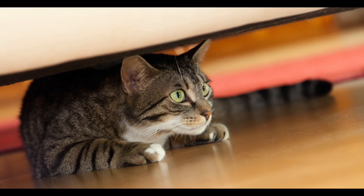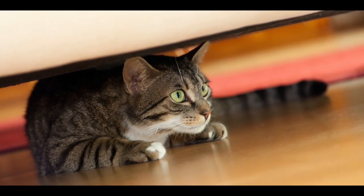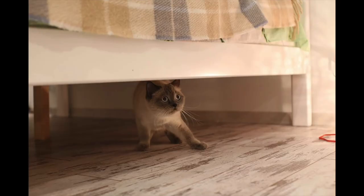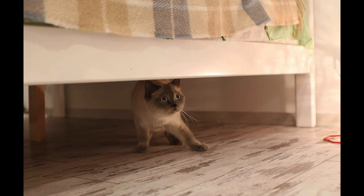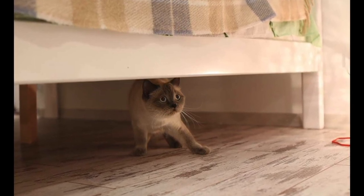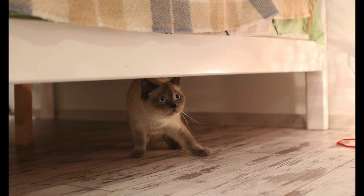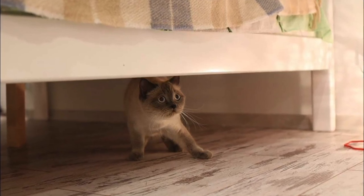Whiskers serve various purposes but are most commonly used to locate food. Seals, for example, extend their whiskers forward to follow the hydrodynamic trails left by swimming fish. Whiskers are also important in indicating an animal's state of mind and play a role in various social behaviors.